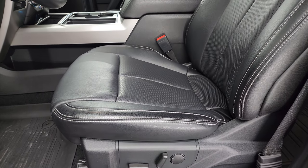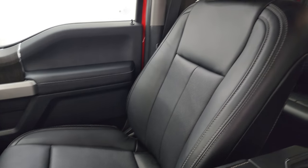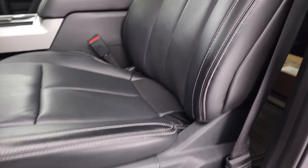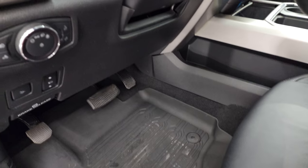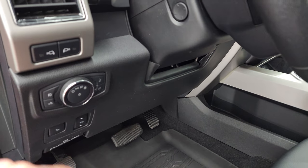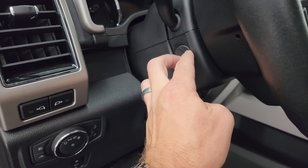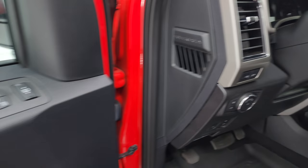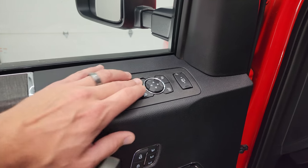Inside, the Lariat package gives you the black leather bucket seats in the front. Both front seats are heated and cooled — no rips, no tears, smells very clean inside. Factory all-weather floor mats, power pedals, power drop-down tailgate, auto headlamps, LED side lights for those mirrors, and the telescopic and tilt steering wheel that works nicely. Power windows, locks, mirrors, and memory driver's seat, with a little bit of wood grain trim on the door.